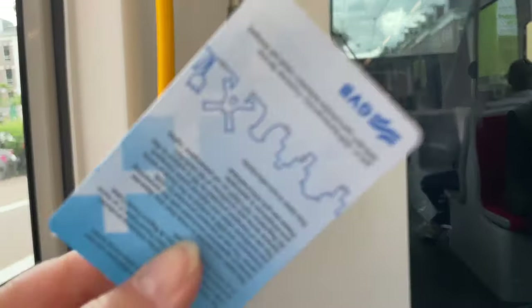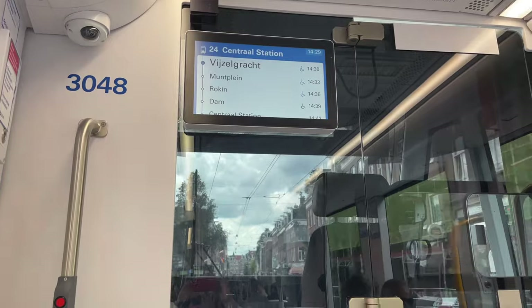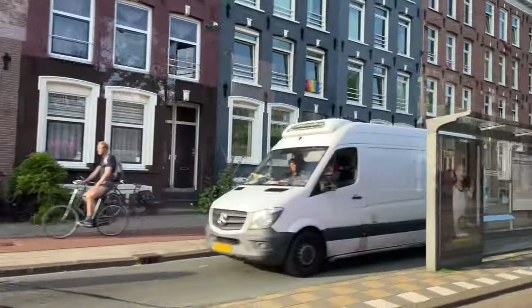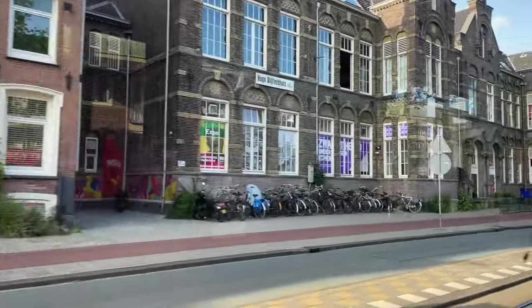To use your ticket you simply tap it on the pad when you get on. The trams are super efficient and whisk you from one end of the city to the other in just a few minutes. I'm going to add a link to a really good website that I found that had amazing maps laid out for you.